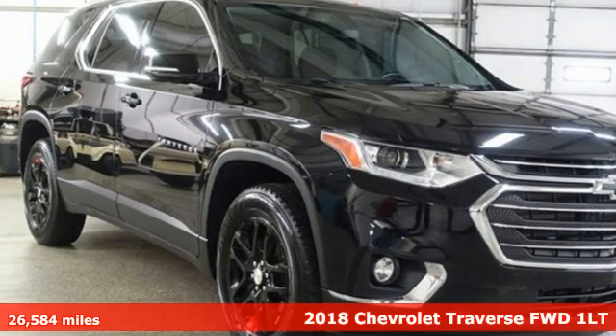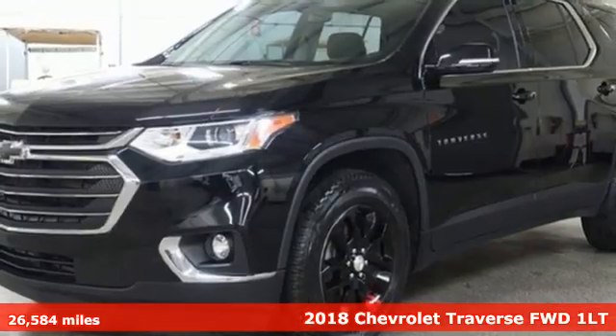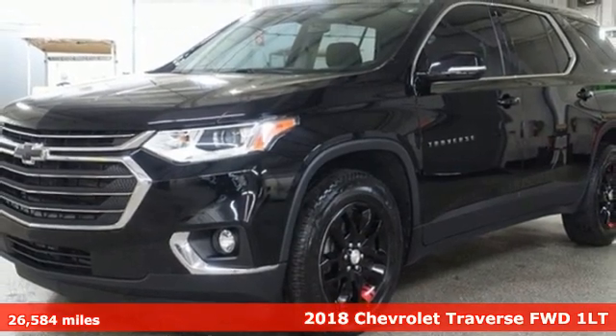It's a 2018 Chevrolet Traverse. Style, space and amenities. This is everything but compromise.